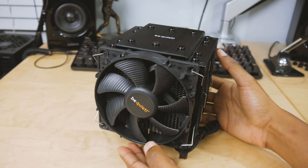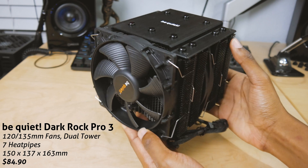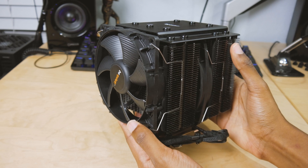We've also got this pretty fancy cooler from Be Quiet — their Dark Rock Pro 3. It's a dual tower cooler with a 120 millimeter and a 140 millimeter fan on board. Runs about $85, so we're going to test this one as well.